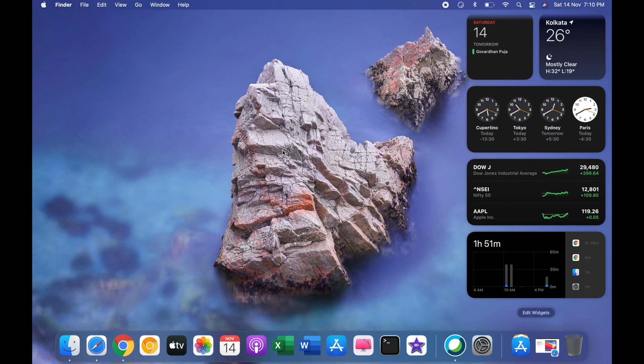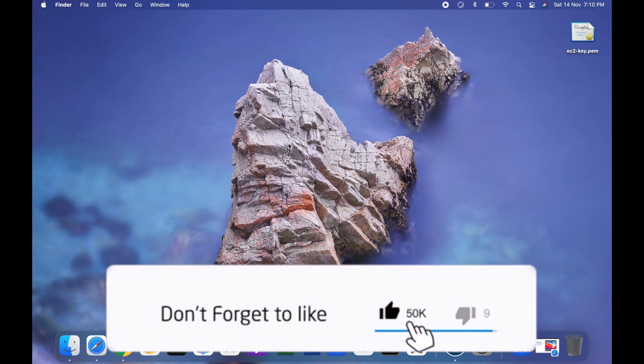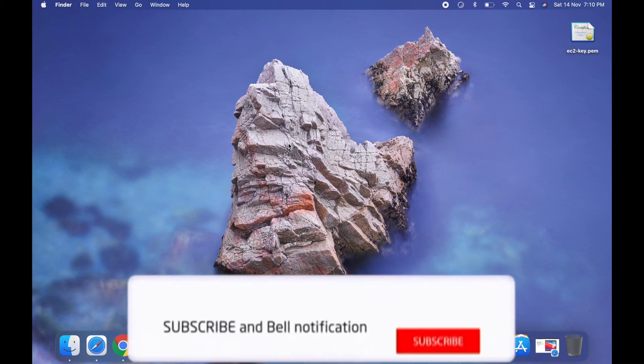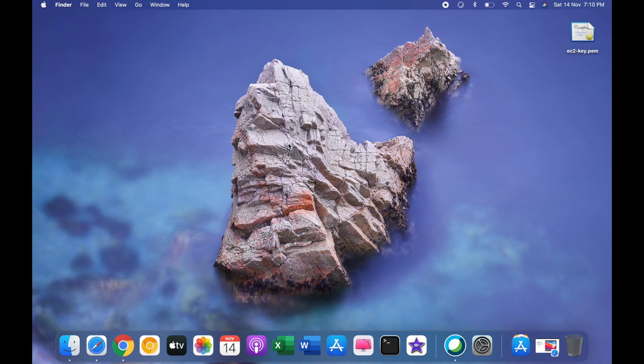That's basically it — those are some of the new features you get with macOS Big Sur. Let me know in the comments below if you're using an iMac or MacBook Pro and which new features you're most excited about with macOS Big Sur 11. I hope you liked this video — if so, give it a thumbs up, subscribe to my channel for more videos like this, and I'll see you in the next one.